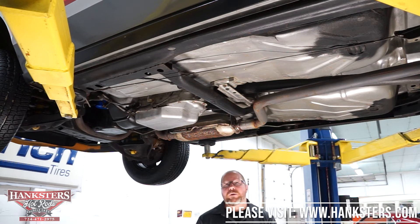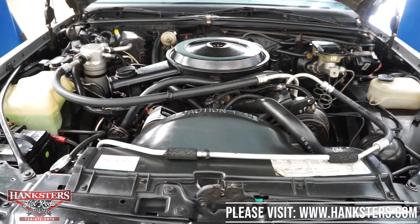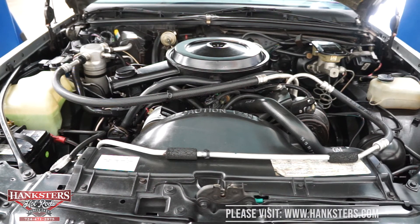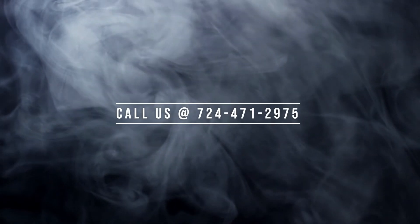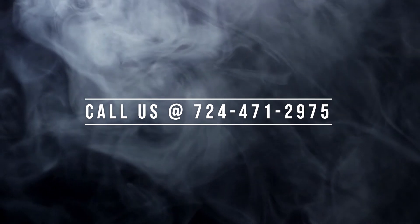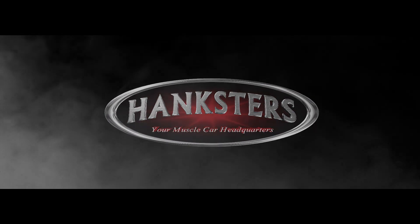Again, a 1986 Pontiac Grand Prix 2 Plus 2. That's a good one.